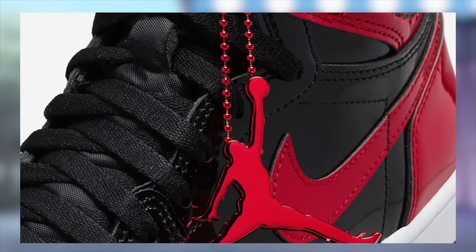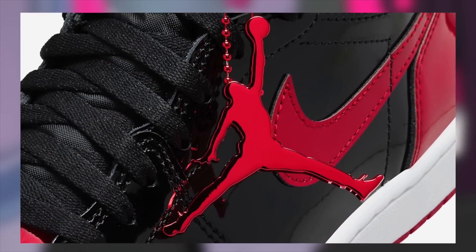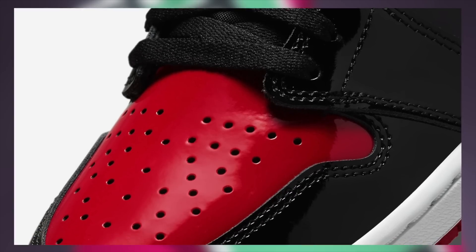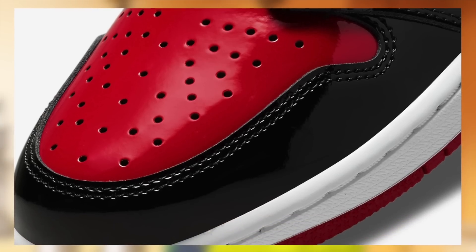Stock between all sizes combined worldwide is just over 140,000 pairs. Compared to the recent Jordan 11 and Yeezy Beluga, this stock may seem very small, but this is actually just about the average stock that we see for a Jordan 1. Now, that doesn't mean that these are going to be an easy cop, however, as demand on these is absolutely insane.